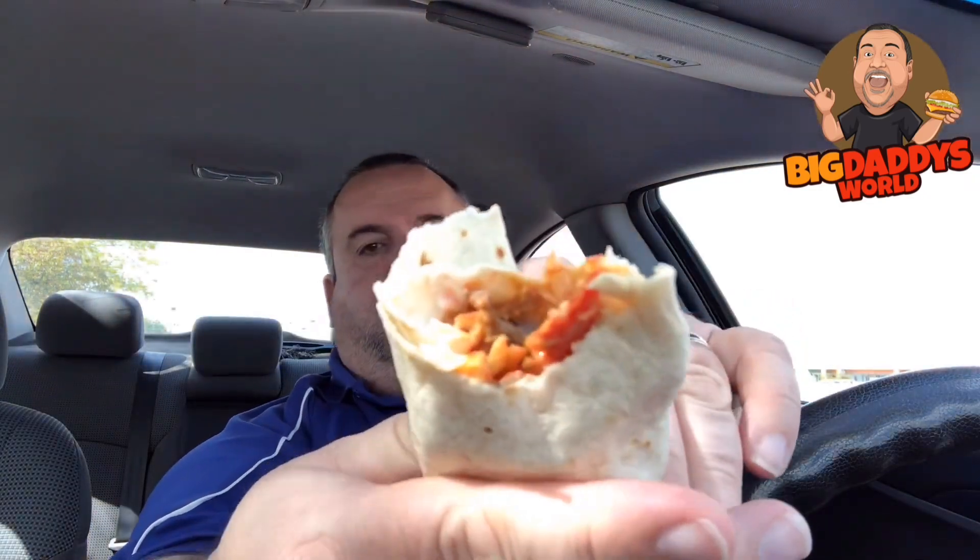This is the Taco Bell Beefy Crunch Burrito — let's check it out. There's rice — I now know that. A lot of good flavor. I didn't get any of the spicy Fritos yet, the red-hot Fritos. Let me take one more bite. There you go. You can see them in there — see that red? That's really good. Man, I wish I would have got two. But for two bucks, what a deal.